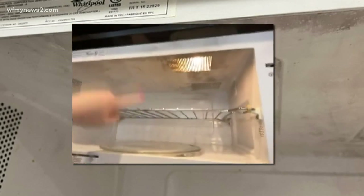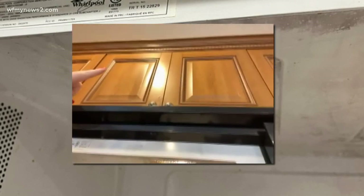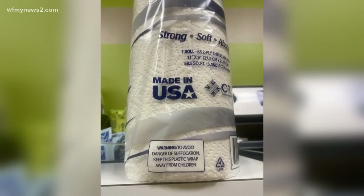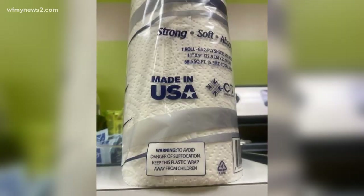What made it scary was the fact that it was on the second rack, so you can see how close that is to the cabinets. She was like, 'I've got to get the fire out — I don't want it to spread into the cabinets, because then it could spread to the wall, then to the ceiling.' All because she used a paper towel in the microwave — something we all do.